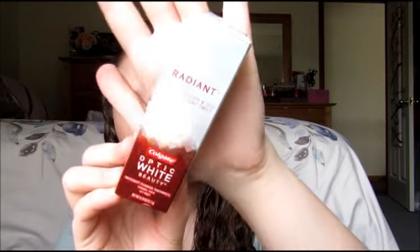Next up, a mini Colgate Optic White Beauty toothpaste. This is anti-cavity fluoride toothpaste; it says it's enamel safe, it has mint, and it's supposed to whiten inside and out for a radiant smile. That's a nice travel toothpaste — we'll definitely use that.